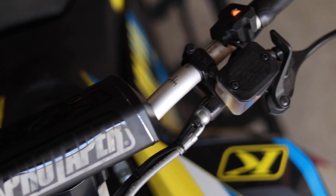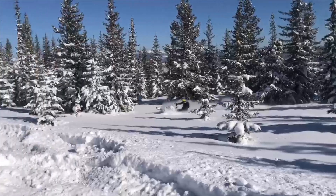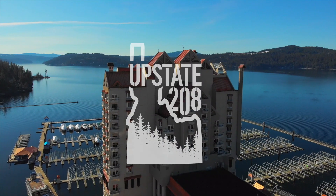What is up, my name is Drew and you're watching Upstate 208. Today I wanted to go over something that is kind of like a mythical being in the snowmobile world — where is the epic riding spot that you keep seeing on social media, but you just don't know where it's at?